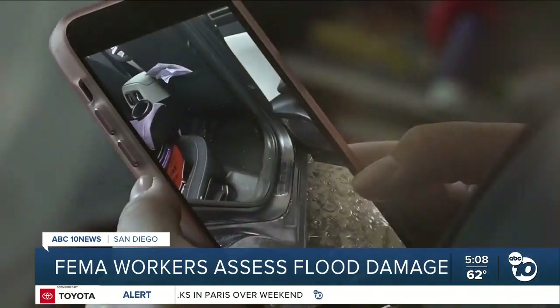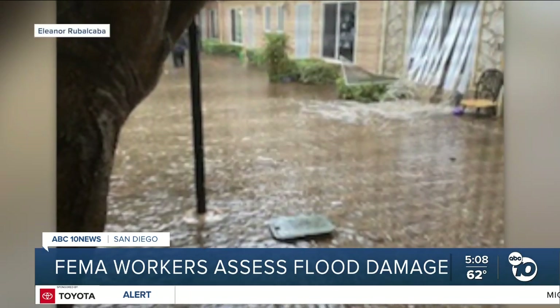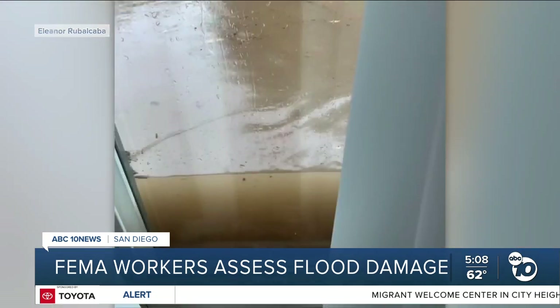These videos and photos are painful reminders of everything Eleanor Rubelkaba lost to flooding at her apartment complex in Rolando last month. They're also now a crucial part on her road to receiving federal aid.